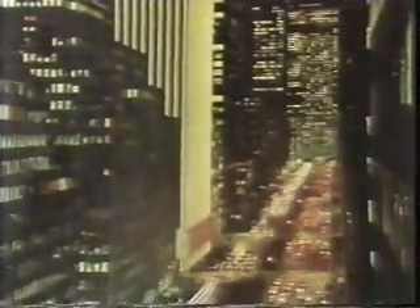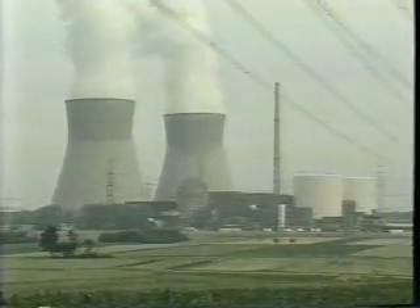Total consumption of electricity in a city with one and a half million people can be met by one nuclear power plant.